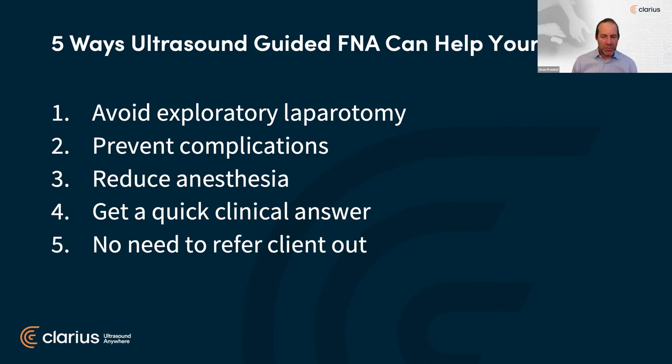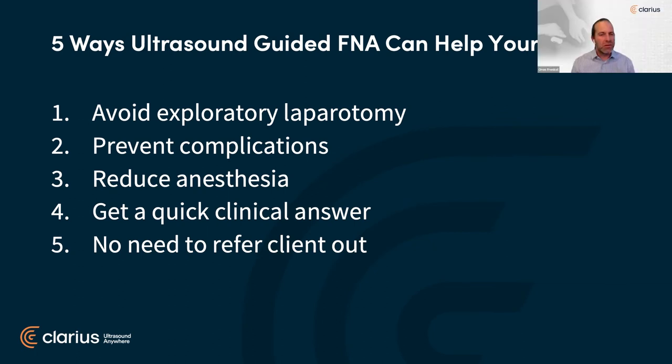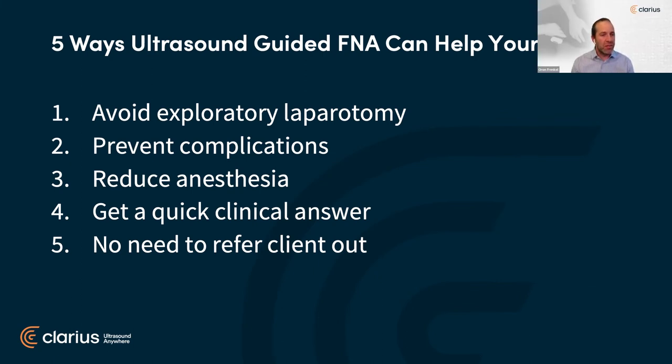Thanks so much, Camilla — excellent presentation as always. A reminder that this session is RACE-approved so stay tuned for the entire hour to get your educational credit. To sum up five ways that ultrasound-guided FNA can help your practice: you showed cases where you could avoid an exploratory laparotomy and surgery — none of those cases needed to go to surgery. I like how you showed preventing complications by guiding the needle with ultrasound. And general anesthesia was not required in either case — both were done under sedation: quicker and less resource-intensive, with a much faster clinical answer.